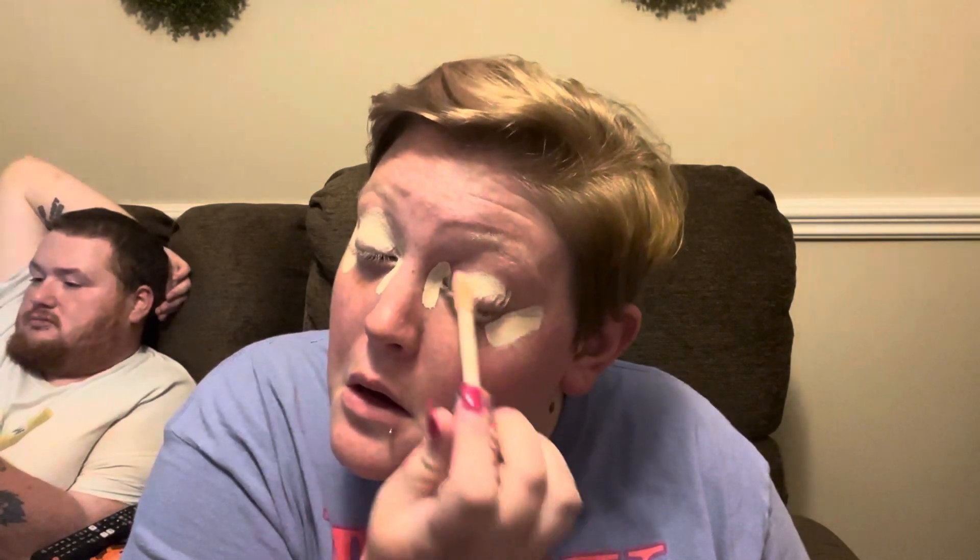Next, we're going to move to concealer. I've moved back to the Tarte Shape Tape, just because my Juvias ran out and I haven't gotten any more yet. So I do the whole little TikTok thing — dot here, but I bring it up a little bit so I can swipe it onto my lids. And then I'm just going to take my beauty sponge and dab that in and try not to hit my lip ring.